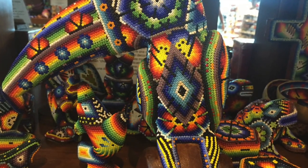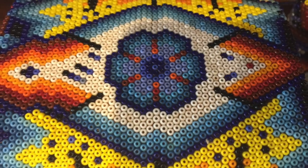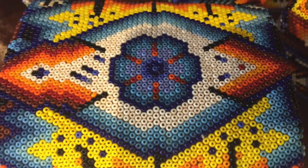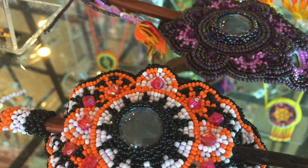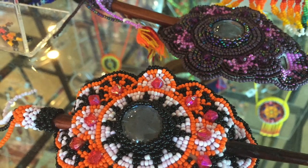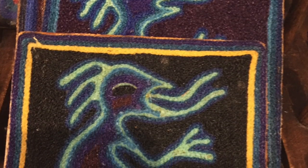I stopped by a handcraft market and I saw these beautiful beadwork. These are all held in place with beeswax, which is really amazing, and the attention to detail is gorgeous. In addition to that, you have the traditional beadwork which is done with threads, and it's again stunning. I also like these portraits done in yarn.